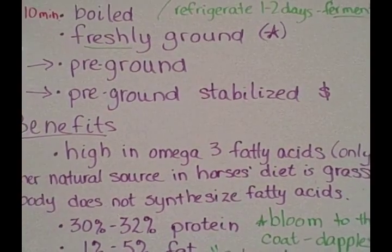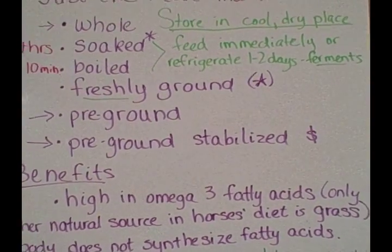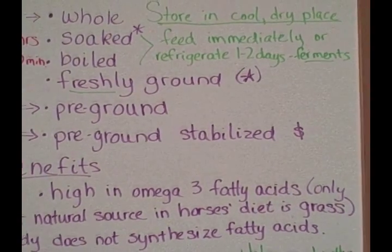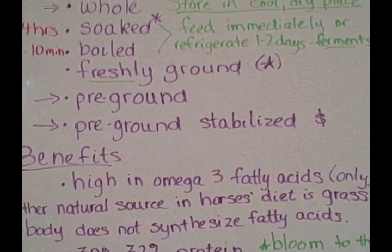Flaxseed is also available pre-ground and stabilized, which looks very much like freshly ground flaxseed. Stabilized means it has gone through a process that helps deter the deterioration of nutrients and helps keep the oils from going rancid.